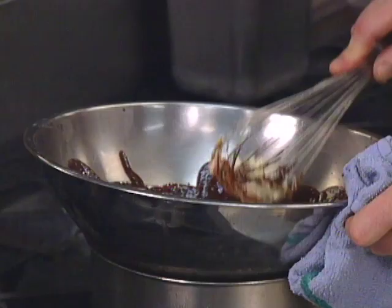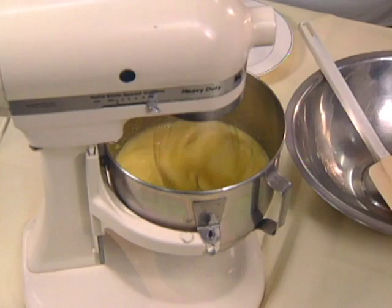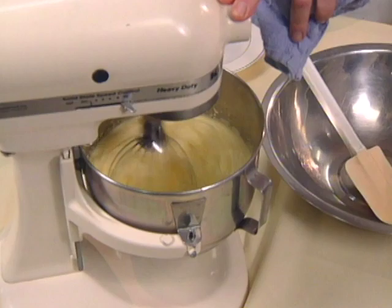The base of the soufflé is whole eggs and sugar beaten until quite thick and pale yellow. As we see, the eggs are about twice their own volume and we're going a little bit longer, looking for a very light pale yellow with very fine air bubbles. Next, the eggs are moved to a clean stainless steel bowl.